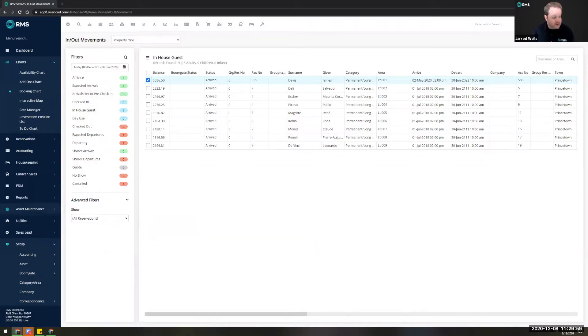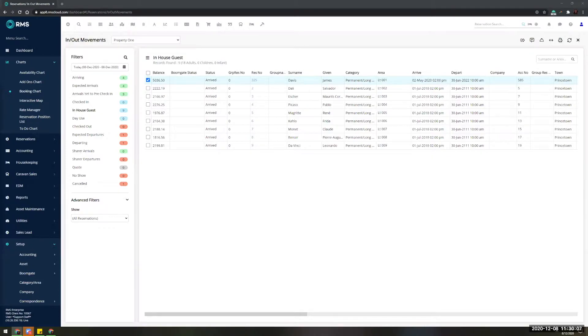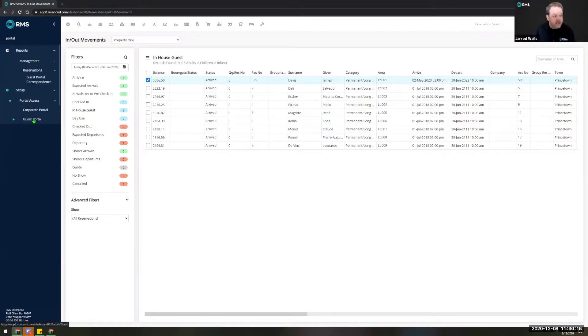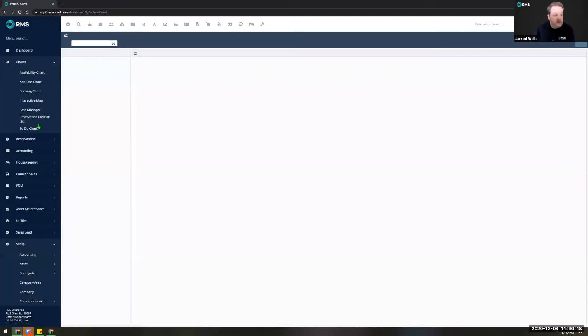A question has come in: can you amend the COVID questions or the pre-arrival questions for the guest portal? Fantastic question — yes, absolutely we can. Let's go back into the guest portal settings and go through these in a little bit more detail.